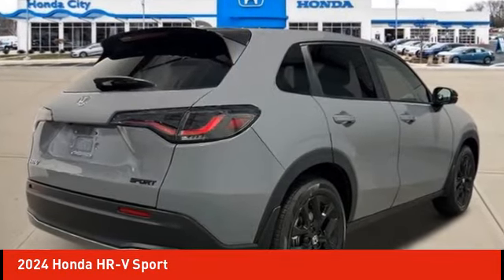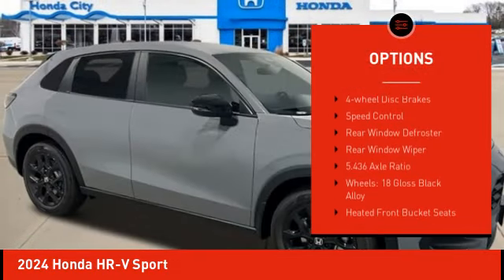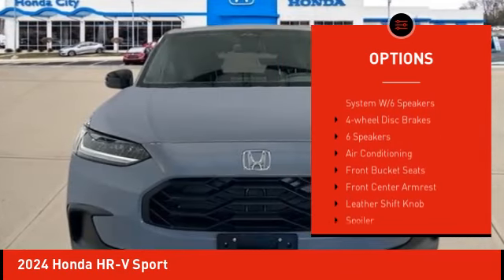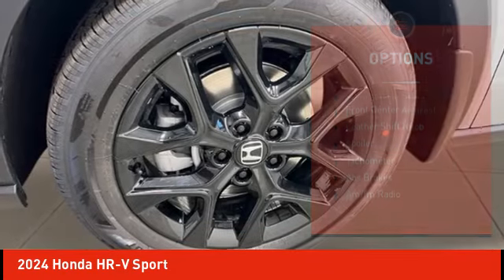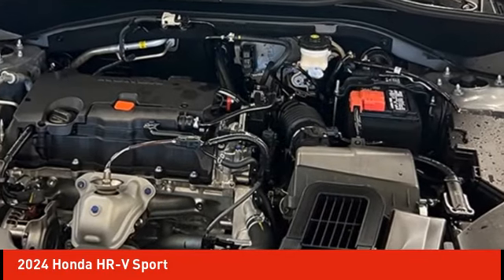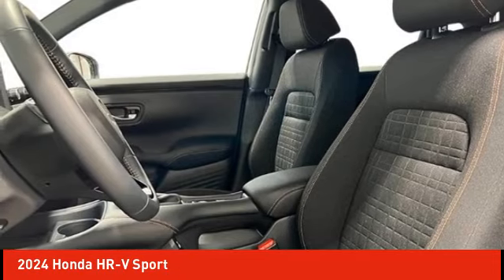Here are some of this vehicle's great options: electronic stability control, alloy wheels, rear spoiler, brake assist, traction control, remote keyless entry, four-wheel disc brakes, speed control, rear window defroster, and rear window wiper. Drive away with a great deal on this vehicle — call or stop in today.